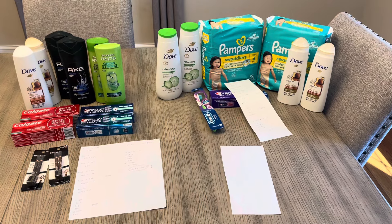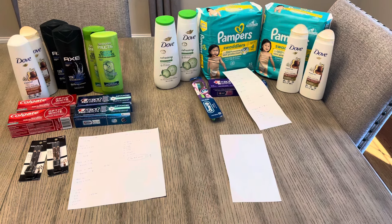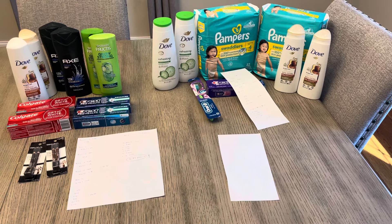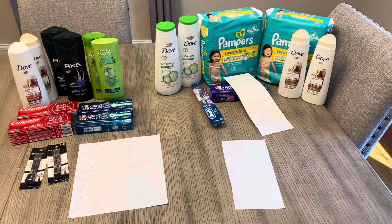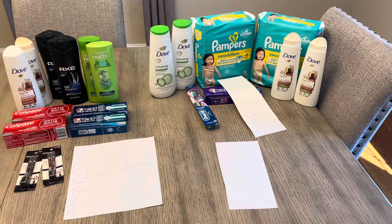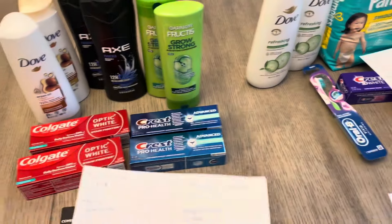Hey, it's Lisa with some Walgreens deals for the week of July 21st. I did two separate transactions on two different cards. Both cards had a spend $50 earn $10 booster — that's the only booster I had, I didn't have any of the paper boosters. Of course, you don't have to do the spend $50; you can do some of these deals as easy freebies or money makers by themselves.